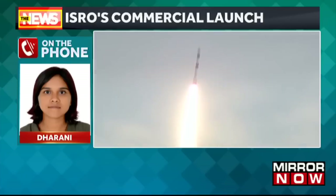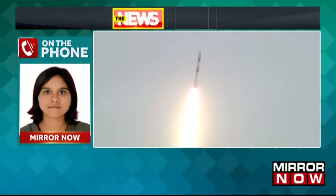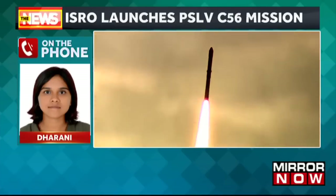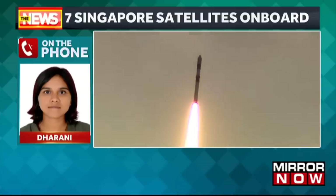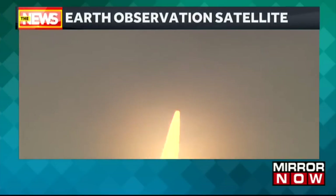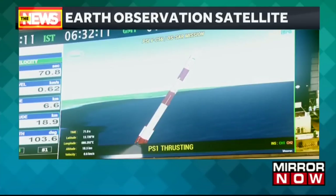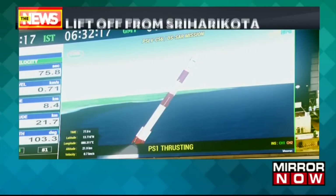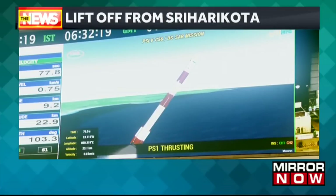ISRO is having a long-term launch schedule, continuously with both government and private launches. We're looking forward to how Mission Aditya is going to pan out. Absolutely, Dharani, thanks a lot for all of that information. A very happy weekend for the Indian Space Agency, as it has successfully launched a new commercial mission with seven Singaporean satellites.